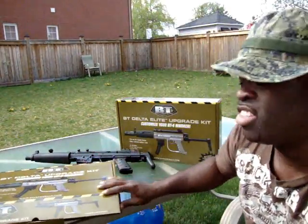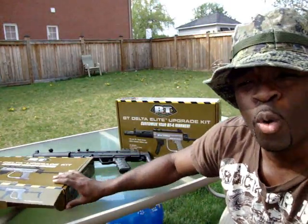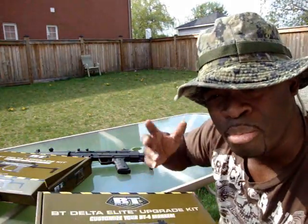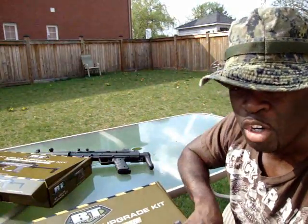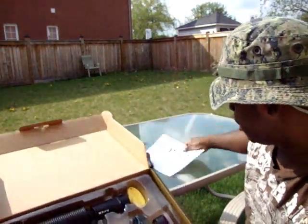Next one is the BT Delta Elite. Awesome upgrade package if you have the BT-4 combat marker and you want it to look cooler. This not only increases cool looks — it comes with the almighty apex barrel. This kit does not include the marker; this is only if you have the marker ready and you're looking to make it look a lot cooler. This is brand new out of the box — I just got this in the mail.